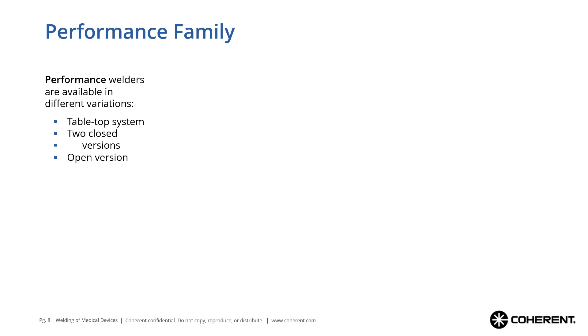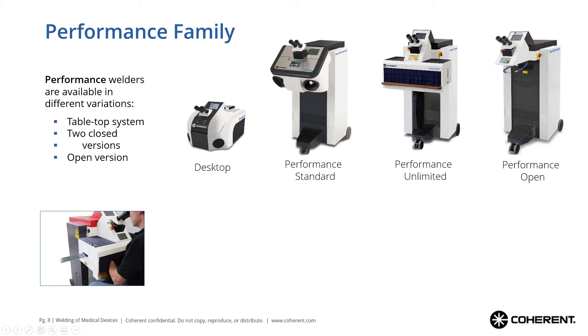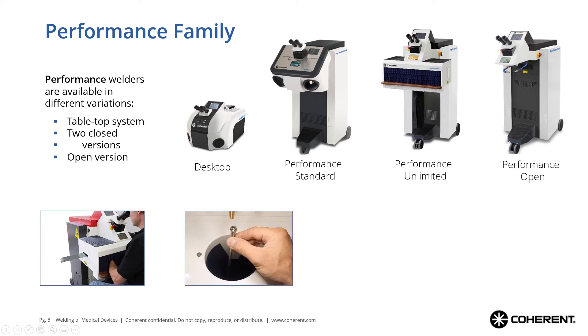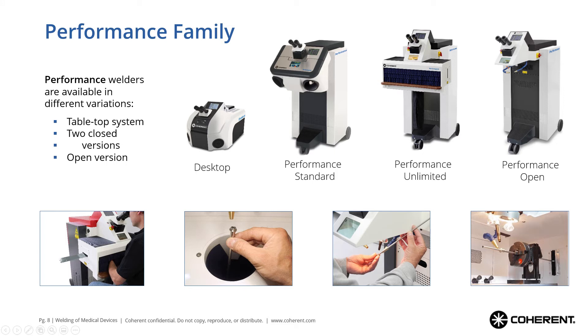The products that show these manual welding capabilities span a full range, starting from a tabletop system — our desktop — then our performance family with different housing options, also available as an open version. Depending on your workpiece geometries and the volume you want to produce, we can pick the right housing version for you. It also comes with different options like a feed-through for long objects or for perpendicular welds. The open version is very flexible in access, and rotation access is also available as an accessory.